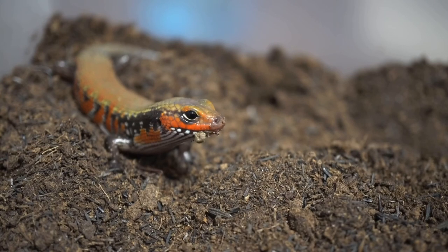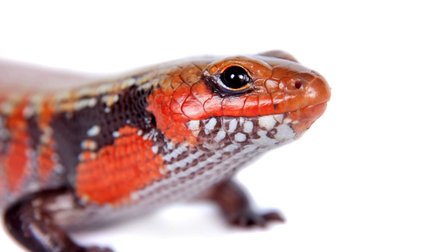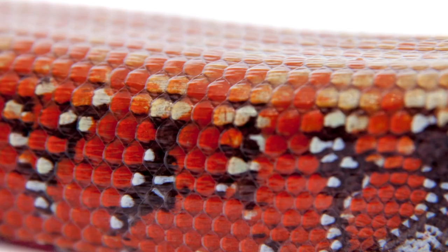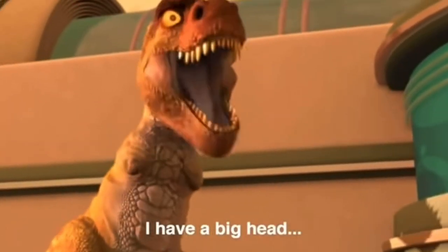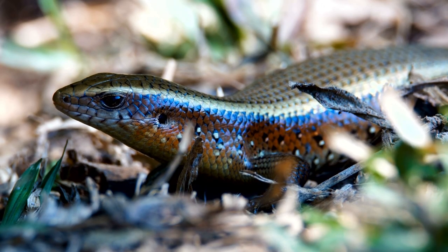Number four on the list is the African fire skink. I might have to get one because this thing is freaking awesome — I didn't know they existed until I started reading about them and it just blew my mind. Red is my favorite color and these fire skinks hit it on the nail. They're very docile to handle, don't move around a lot, and have really big bodies with small arms, which is very cute.